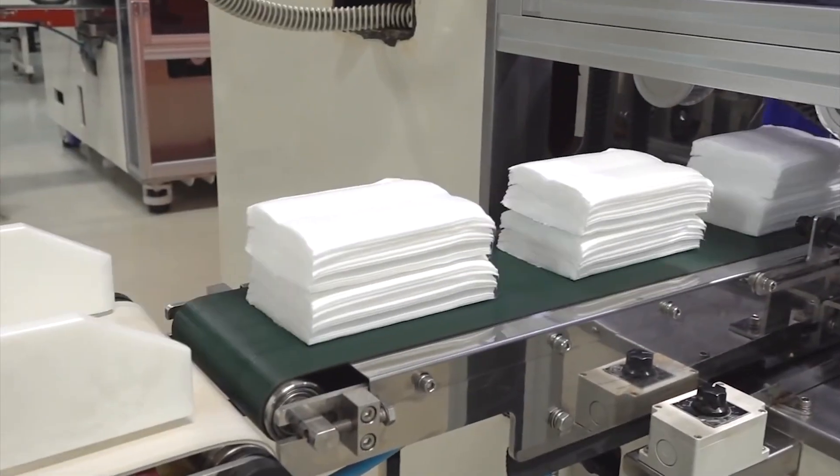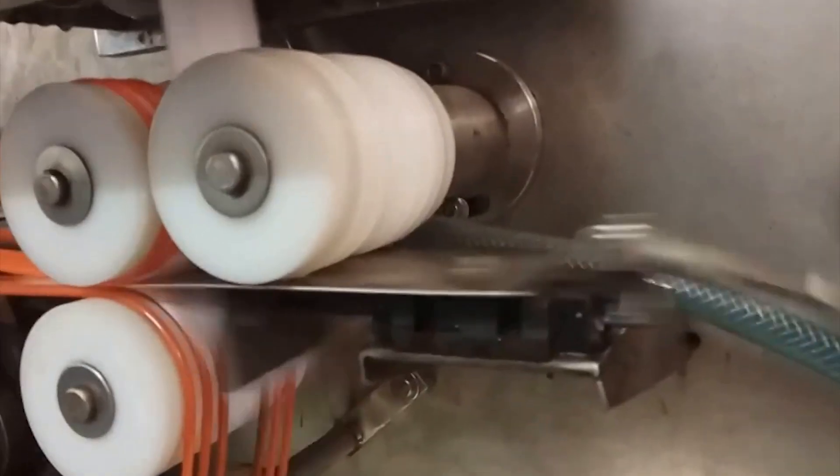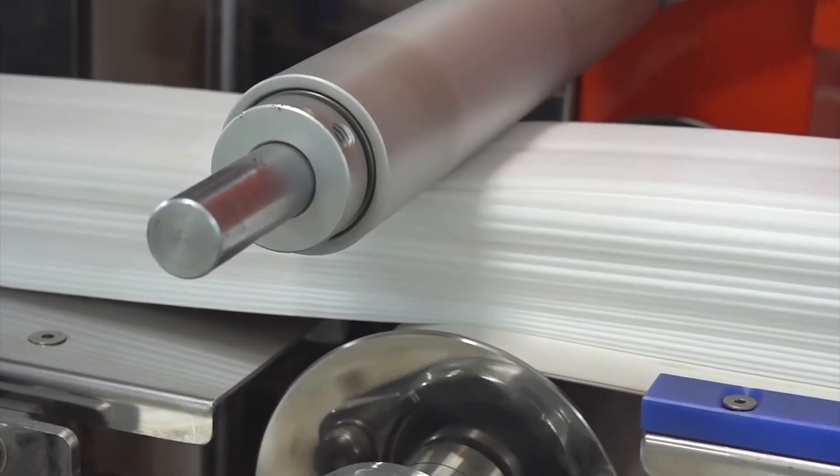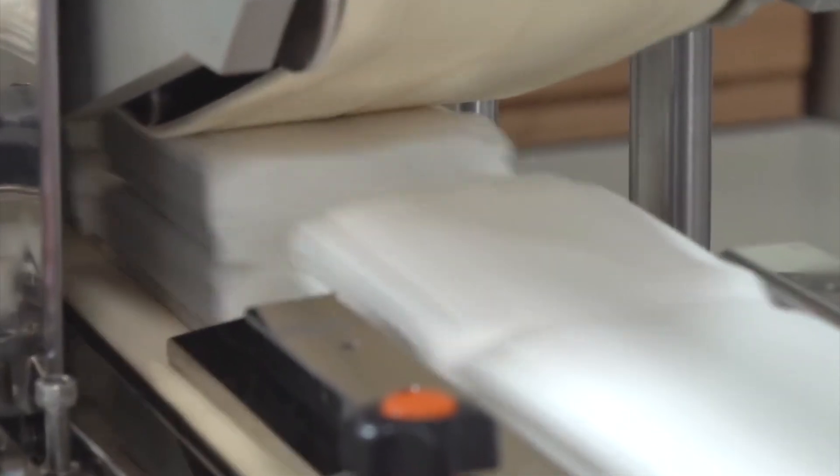Wet Wipes. Wet laid is the common method used in the baby wipes production line. During this procedure, the non-woven fibers are mixed with water and other chemicals to create a paste, which is then pressed into flat sheets by rollers, dried, and wound into long master rolls.